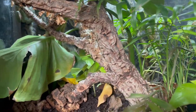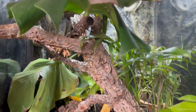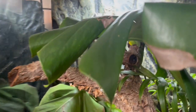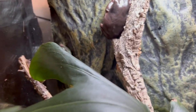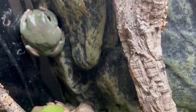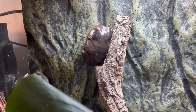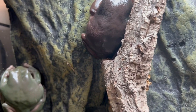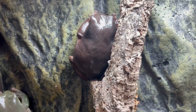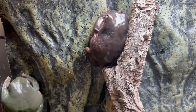I keep my White's Tree Frogs in a bioactive setup. What's really important is to have lots of places to hide, but also lots of high-up things to perch on. You can see here there are lots of vertical and horizontal pieces of wood, as well as plants. They will sit on the wood, on the backing of the tank, on the glass at the side, or balance on leaves — which is quite an impossible feat as the leaves bend severely under their weight. They need opportunities to be both high up and low down.